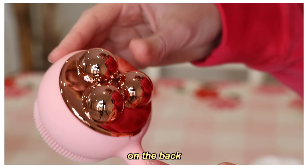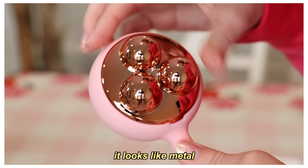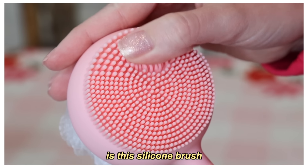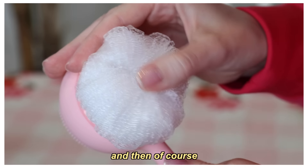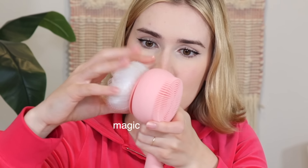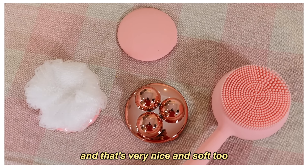It looks very professional, I like this box. On the back there are these three pieces - it looks like metal but it's actually plastic, and then the front is this silicone brush, and of course there is the loofah attachment. These pop off - they're magnetic. That's very nice and soft too. I'm going to plug this in, let it do a full charge, and then we can take it for a spin.